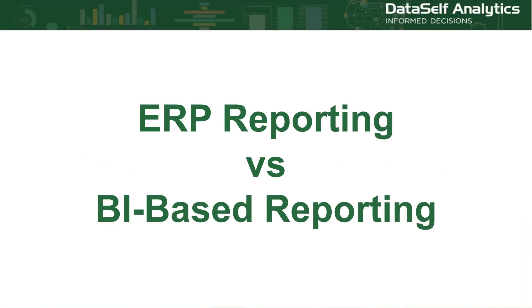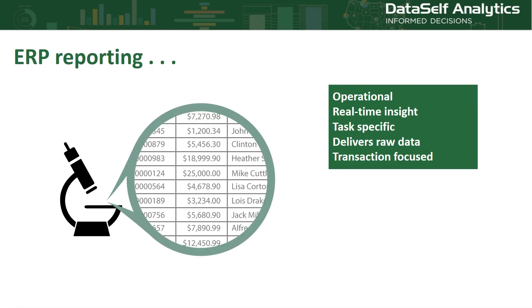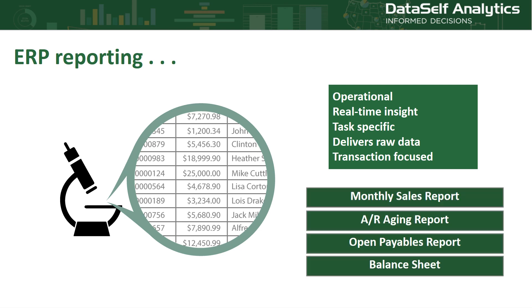To answer that question, we need to look at how BI based reporting differs from the reporting that comes with one of your apps, so let's consider your ERP app. ERP reporting works like a microscope. It digs into the details of your daily operations — sales, collections and the like. It focuses on operations, provides visibility into tasks, and gets details from your raw ERP data. Typical ERP reports include sales listings, collections due, checks that need to be written, and GL statements.